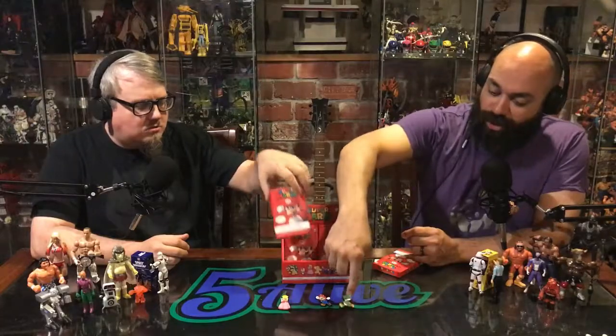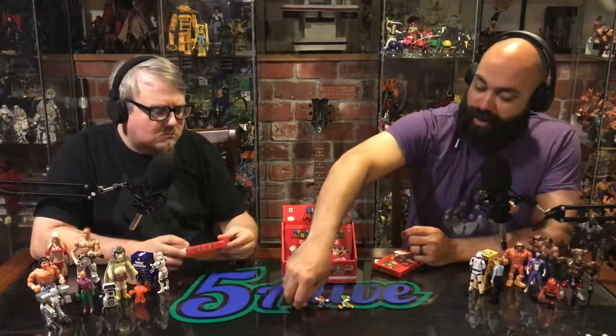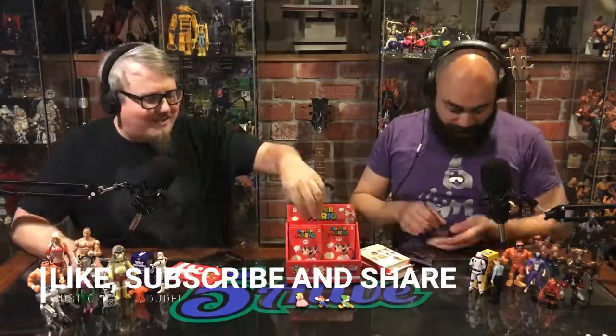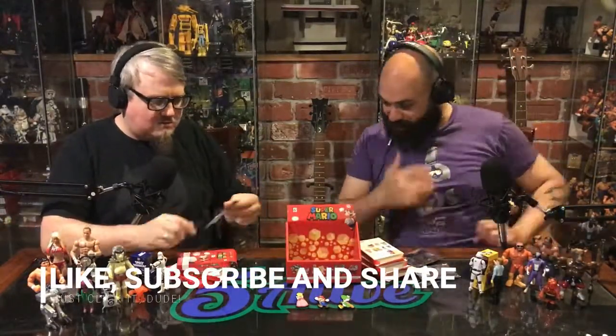So far we've opened a few packs and we got Yoshi, Mario, and Princess Peach. We got a couple really cool things here — pretty happy with what we got in these packs.